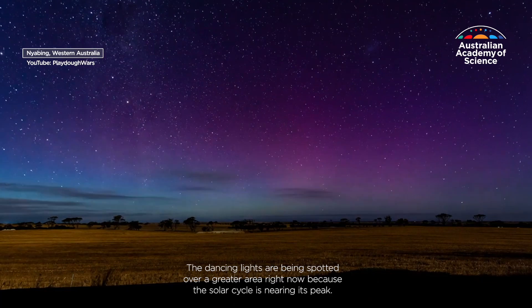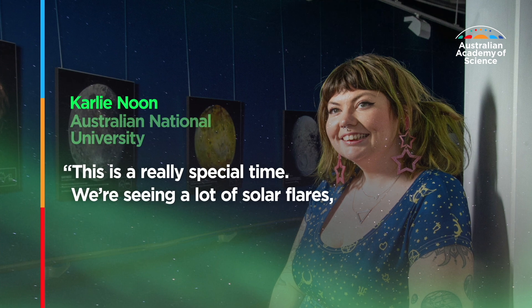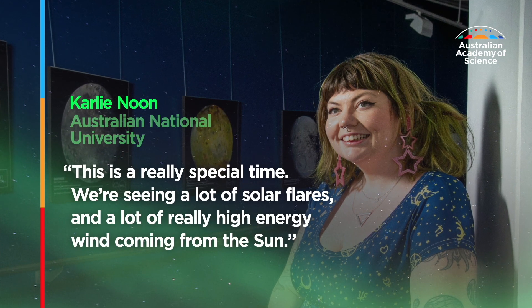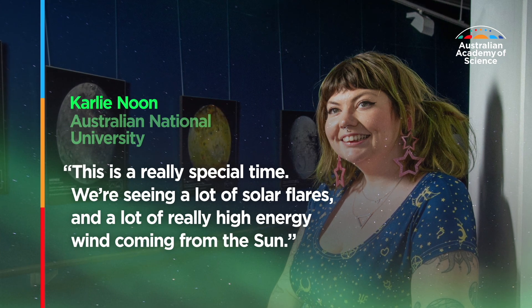The dancing lights are being spotted over a greater area right now because the solar cycle is nearing its peak. "This is a really special time," says Carly Noon from the Australian National University. "We're seeing a lot of solar flares and a lot of really high energy wind coming from the Sun."